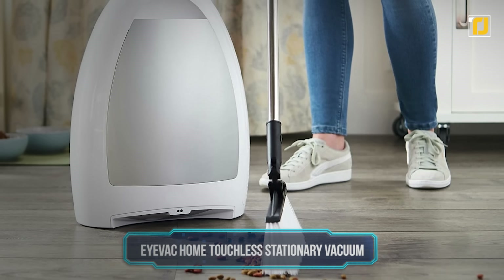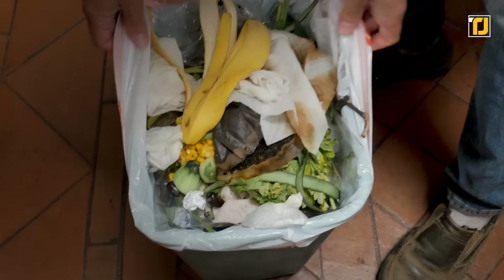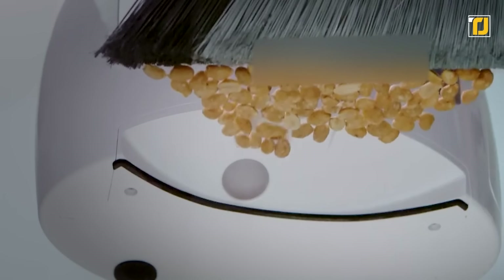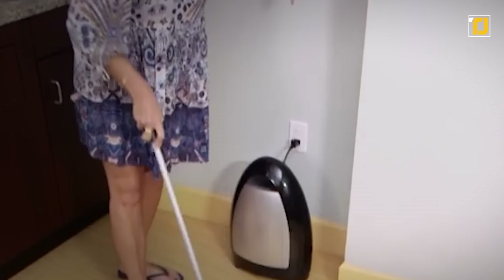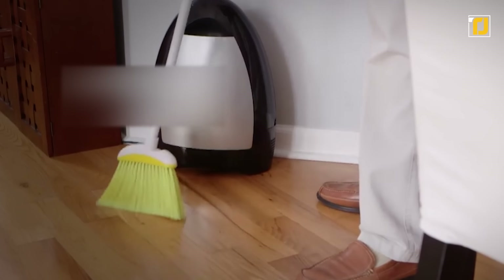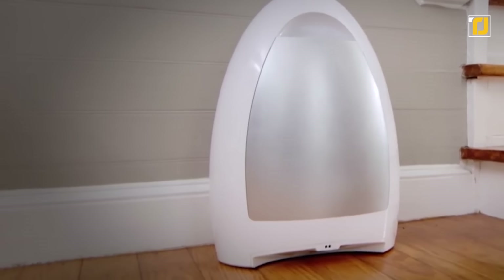Number 6: iVac Touchless Stationary Vacuum. When cleaning your house, dustpans and all the other things that carry dirt can be a bit annoying to use, and they always leave something behind. Not everyone has the time to vacuum their house or even set up a robot vacuum for tiny specks of dirt. The iVac Touchless Stationary Vacuum stays in one spot — just sweep the dirt in front of it and it'll automatically suck it in. The iVac will take care of every little speck.